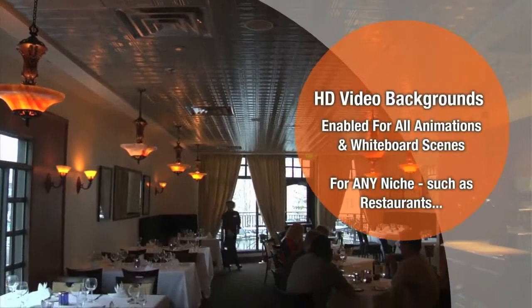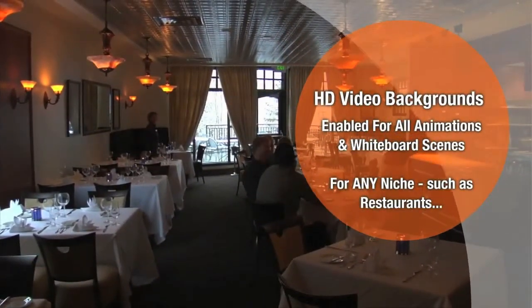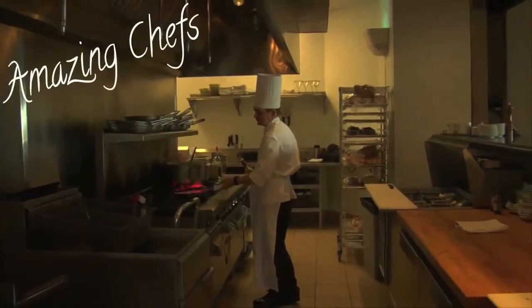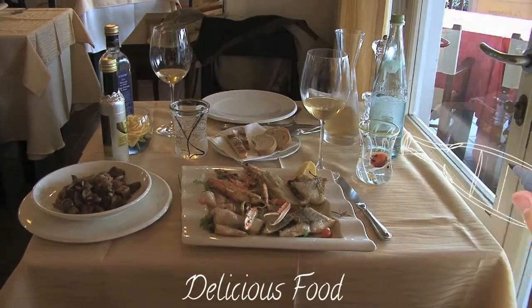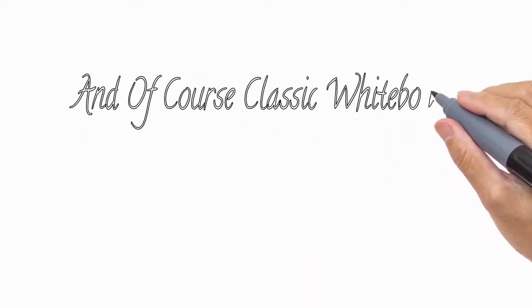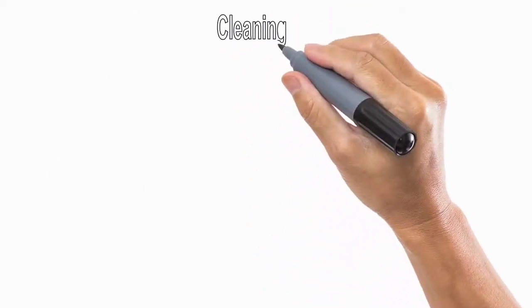With high definition video backgrounds enabled for all animations and whiteboard scenes for any niche. As an example, take a look at this one for restaurants. And of course, classic whiteboard for all niches — let's do one for a cleaning service.